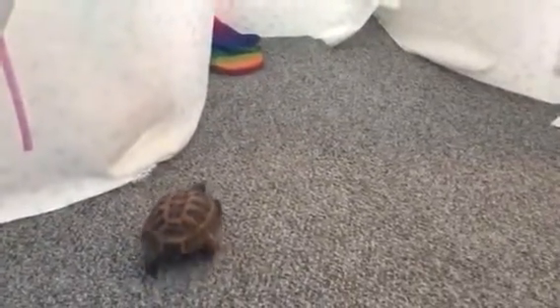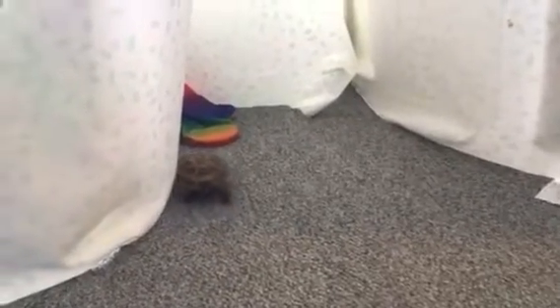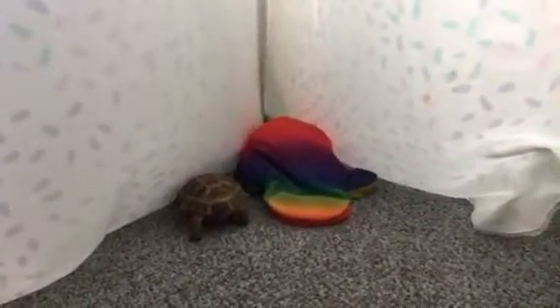Oh, he wants to go in our teepee. Is he going in the teepee? He likes to go in my daughter's teepee that we have in our living room. It's a little quiet space to go to be alone. He loves that rainbow pillow. He loves going on that pillow — that's his pillow now.